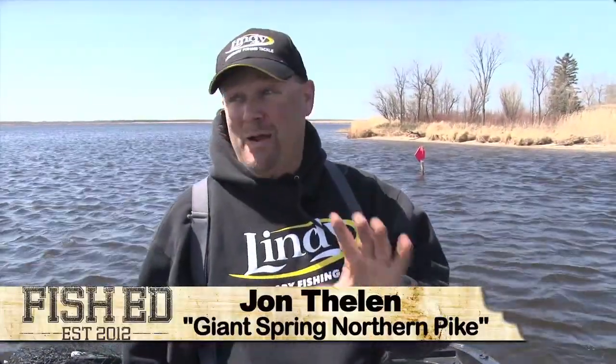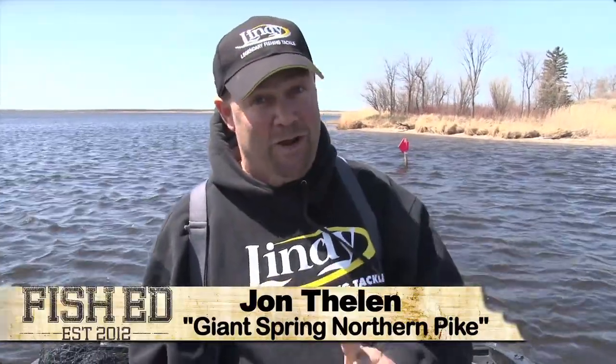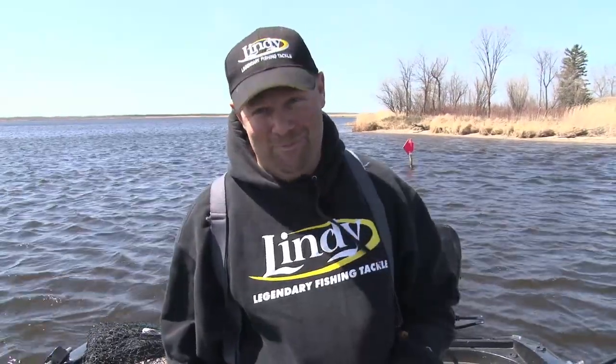This week I'm up on Lake of the Woods, and this is probably one of the greatest destinations in the United States for big pike in the spring right when they get done spawning. Stay right where you're at - we're going to show you where and how to catch them this week on Fish Ed.